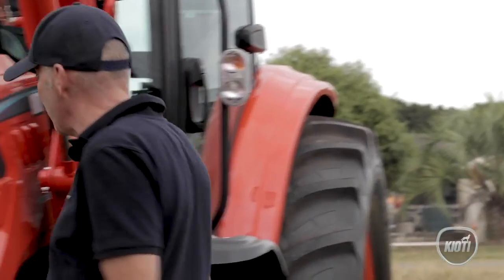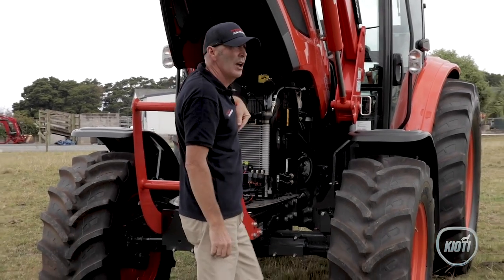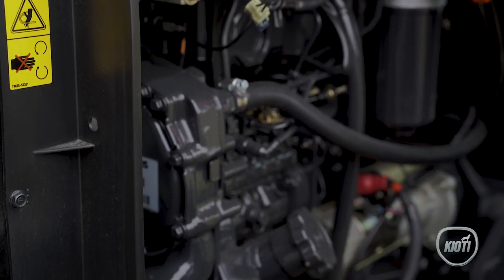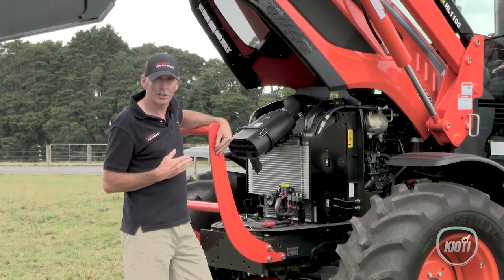Underneath the bonnet of the PX-1153, the heart of it is a Perkins 4.4 litre four-cylinder intercooled turbo diesel engine. Perkins is a reliable and trusted name in the agricultural industry.